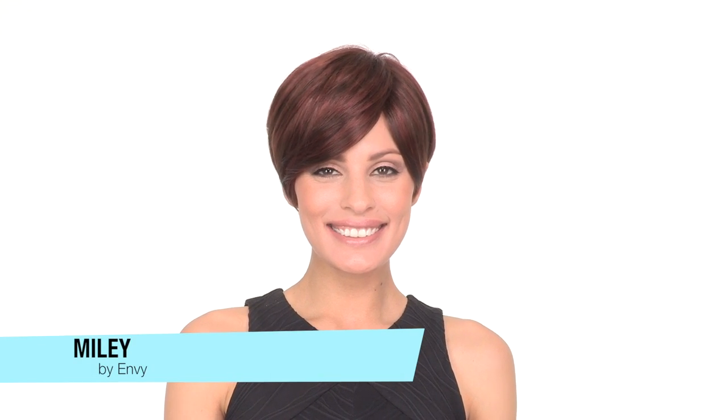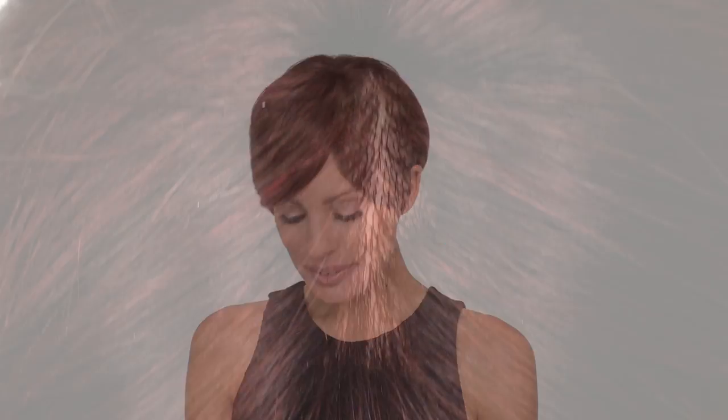Miley by Envy is a short and modern style that's fashion forward and asymmetrical. The longer side bang can be worn off to the side or forward, and you can also have it trimmed to fit your face. The monofilament left part gives you a natural scalp appearance exactly where you need it.